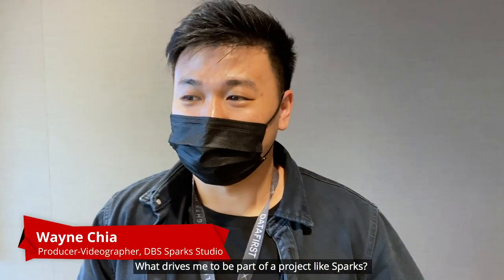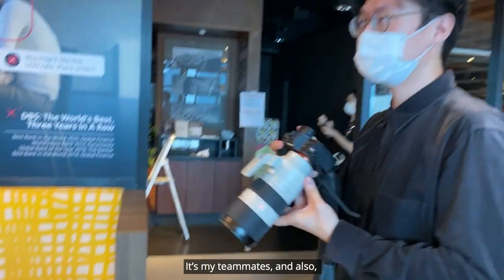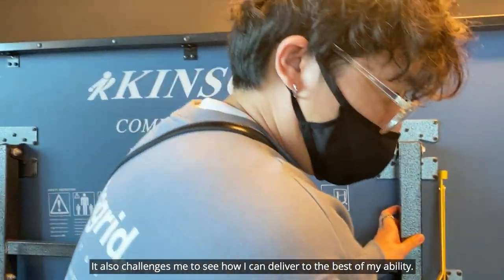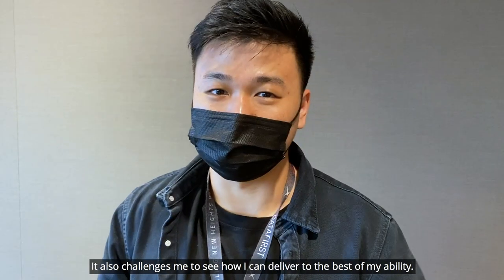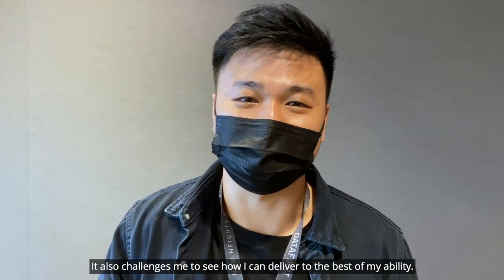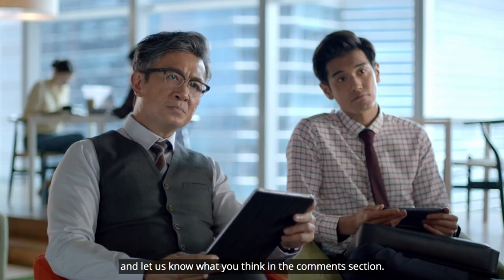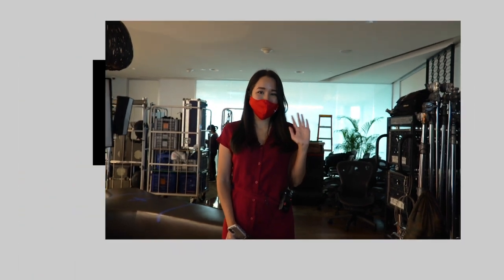What drives me to be part of a project like Sparks is my teammates, and also seeing all my other colleagues really do their best. It inspires me. It also challenges me to see how I can deliver it to the best of my ability. Do check out the latest episode of our DBS Spark series and let us know what you think in the comment section. See you next time.